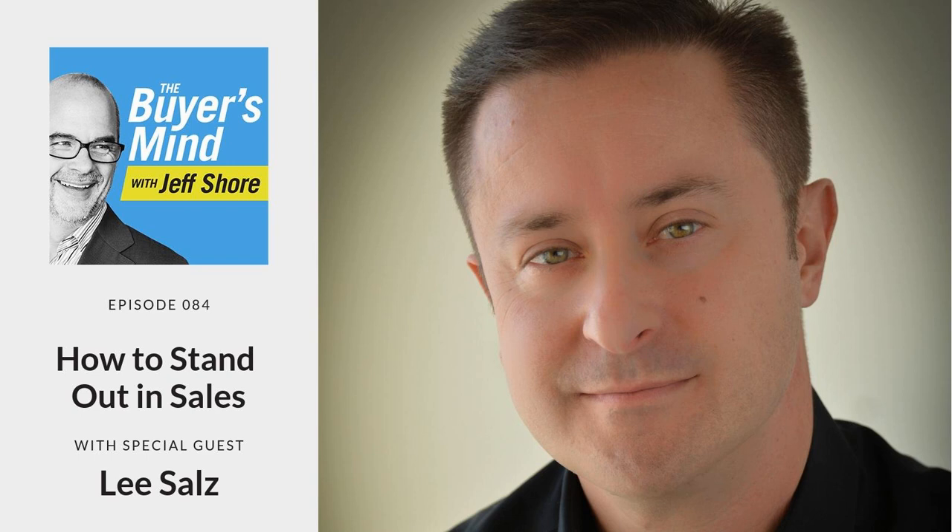Welcome to The Buyer's Mind, where we take a closer look deep inside your customer's decision-making mechanism to reverse engineer the perfect sales presentation. Please welcome your host, Jeff Shore.